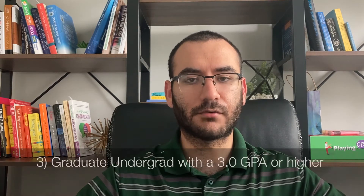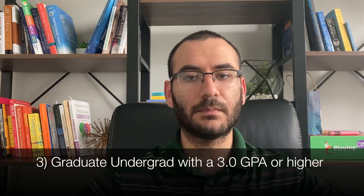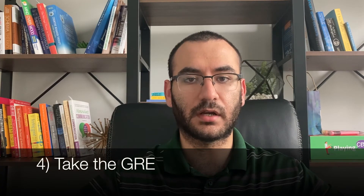The third step is to graduate with a GPA of 3.0 or higher. This process usually takes about four years.